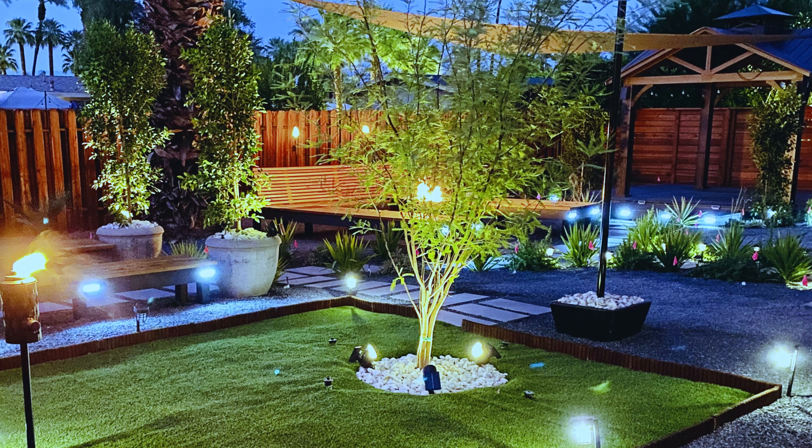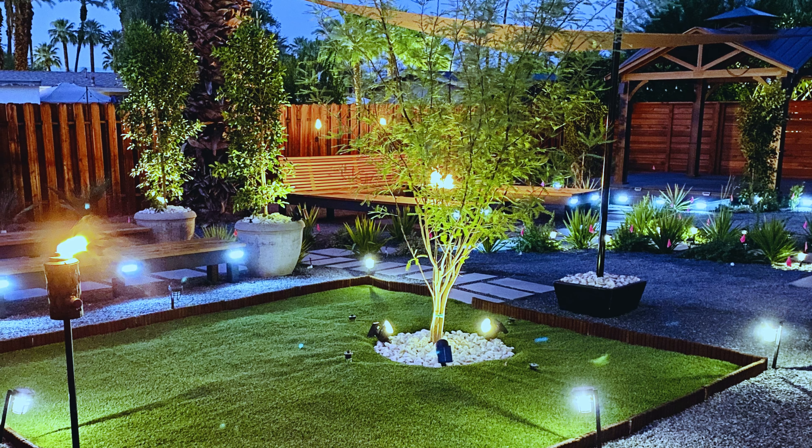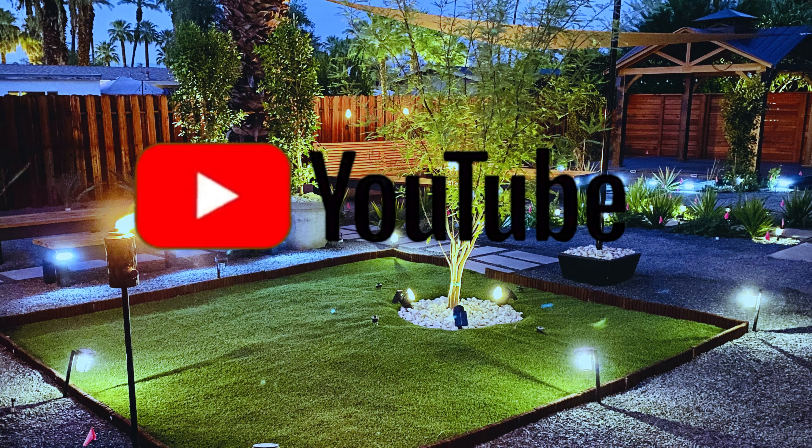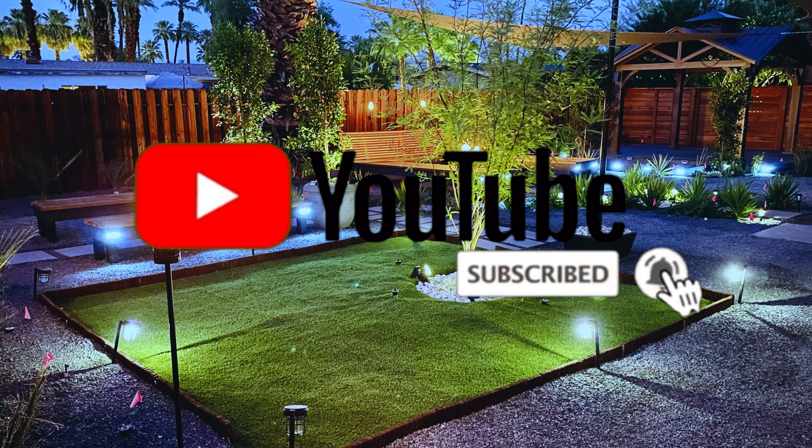If you got this far in the video, let alone through the entire backyard makeover series, let me know in the comments below. If you like this type of content, don't forget to smash that like button, subscribe, and hit that bell notification for future content.